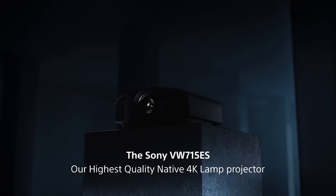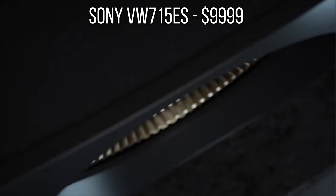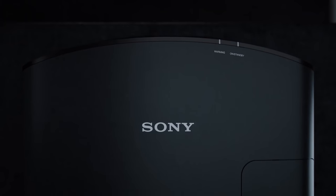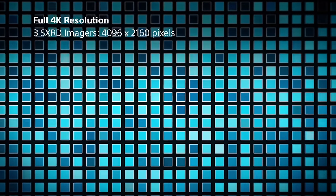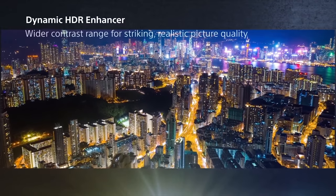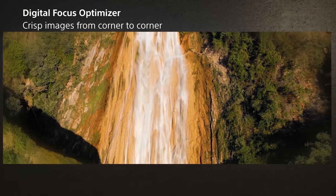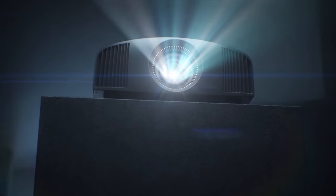The runner-up for Best Projector under $10,000 is the Sony VW715ES. The 715ES also has outstanding sharpness and color accuracy but does fall short to the JVC in contrast. In previous years JVC projectors did use pixel shifting to produce a 4K image, which meant Sony projectors were sharper. That's changed now that JVC has their new 4K chip, and even though the Sony has excellent picture quality, I do prefer the JVC. Either way you can't go wrong since both of these are amazing projectors.